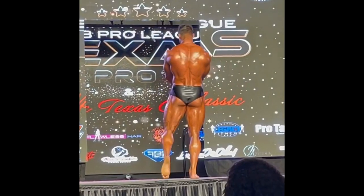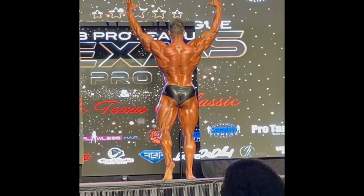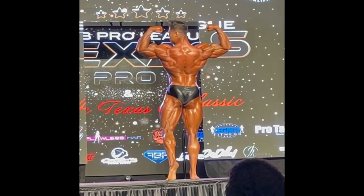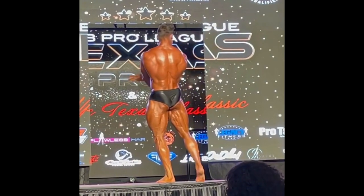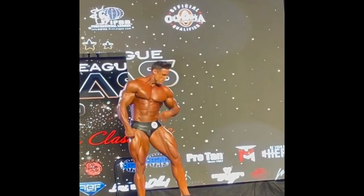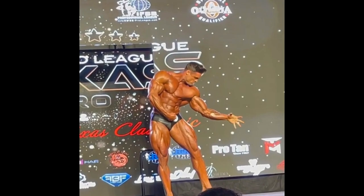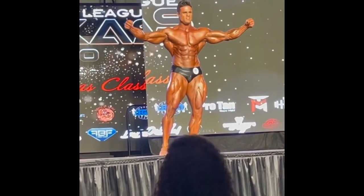Logan's glutes were a little bit — I wouldn't say soft — but the skin was a little bit loose. He probably had to diet a little bit longer to make that skin tighter. When you're depleted, when your body is smaller than it usually is, the skin gets tighter. And when you fill up, it stretches the skin and you look sharper, you look harder. But I think this is the best look that Logan ever brought to the stage.